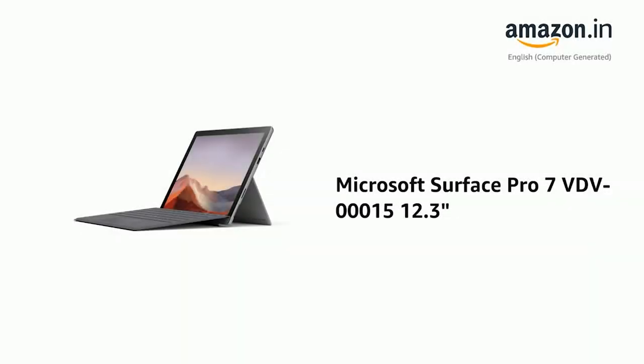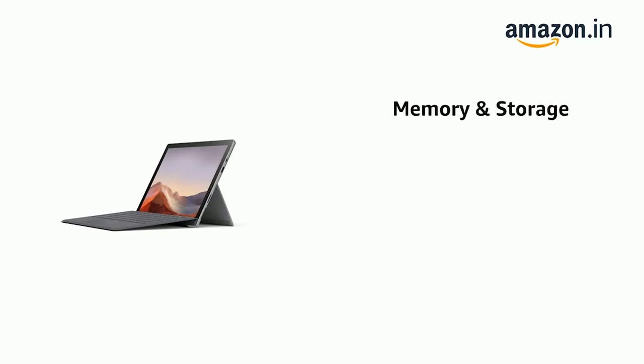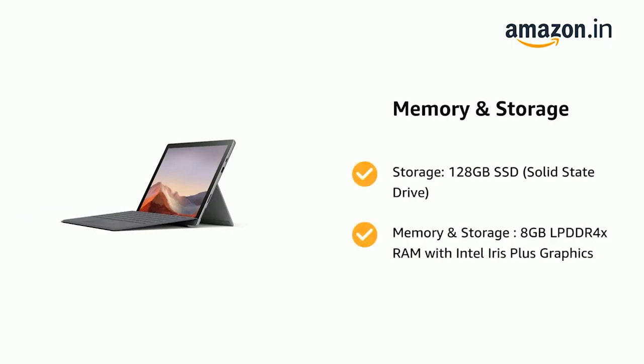Presenting the Microsoft Surface Pro 7 VD V00015 12.3 inches. It comes with Storage: 128 GB SSD, Solid State Drive, and Memory and Storage: 8 GB LPDDR4X RAM with Intel Iris Plus Graphics.